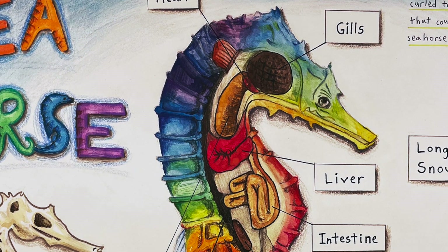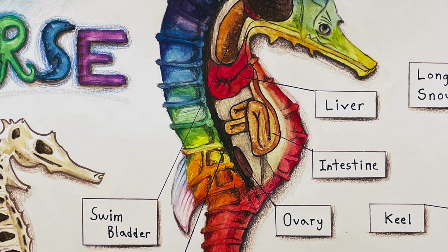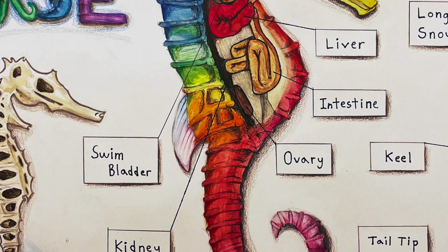My inspiration came from the colors of the coral reef, which is why I colored the seahorses with more vibrant colors than they actually are. I can express my feeling by using different colors, and I feel that this makes my drawing one of a kind.